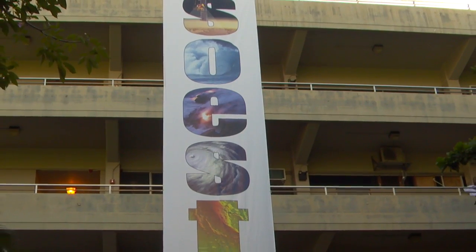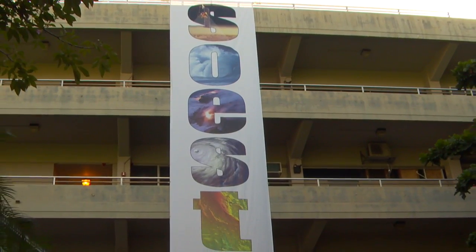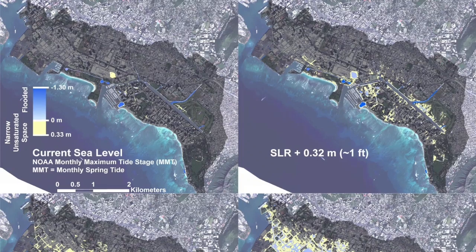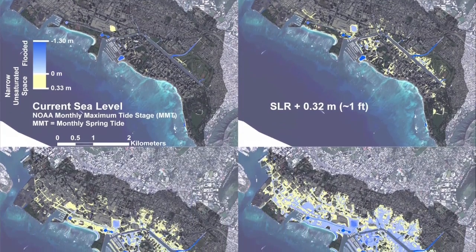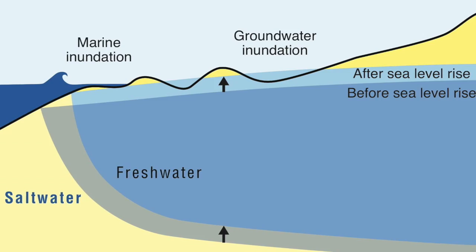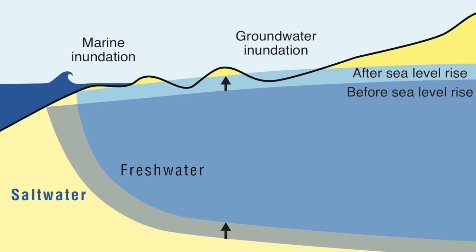Researchers from the UH Mānoa Department of Geology and Geophysics in the School of Ocean and Earth Science and Technology developed a computer model that accounts for geology, hydrology, ground surface elevations, and other factors to simulate future flood scenarios.